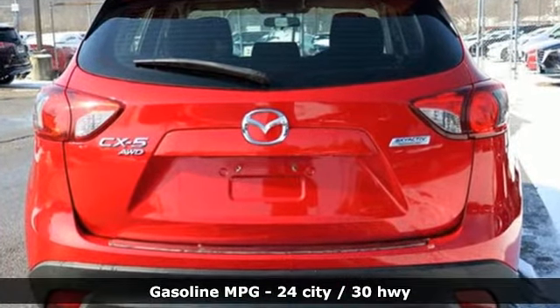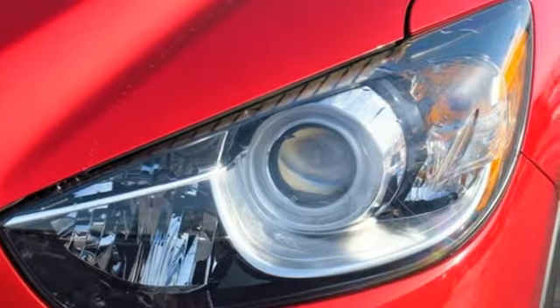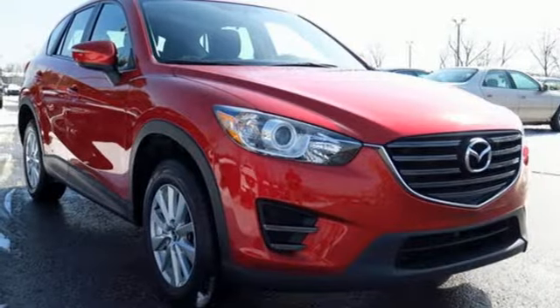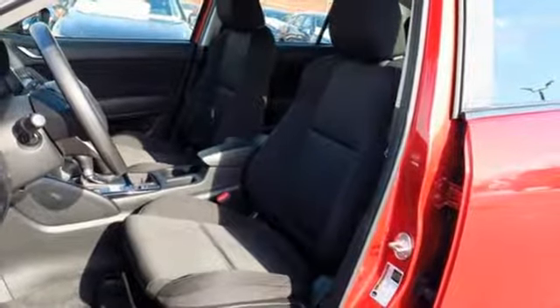Inline 4-cylinder engine, manual tilting steering column, streaming audio, manual telescoping steering column, wireless phone connectivity, external memory control, aluminum wheels, push button start, and automatic transmission.